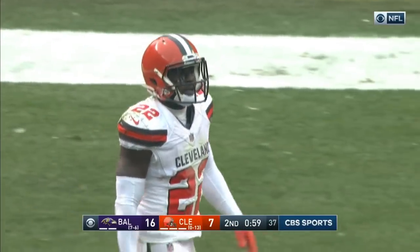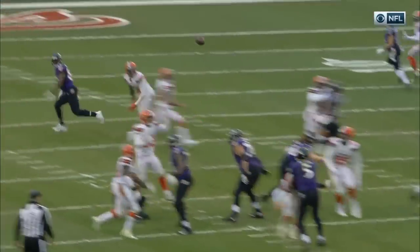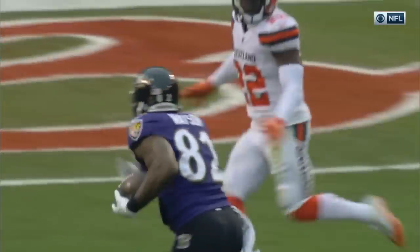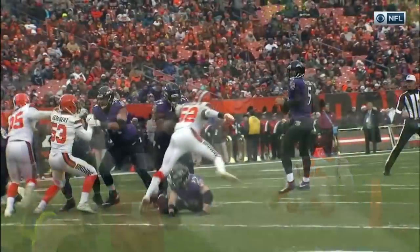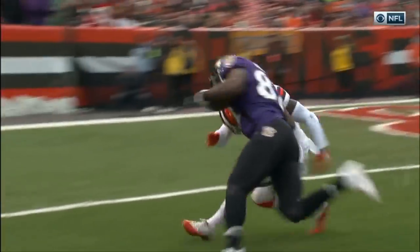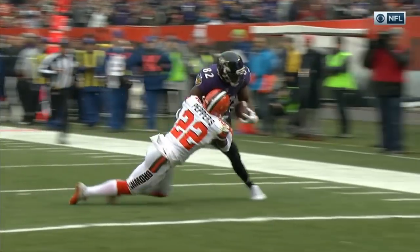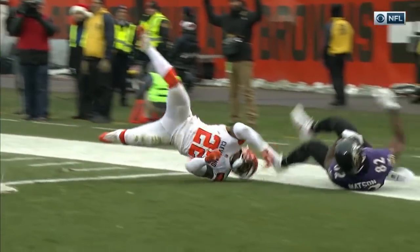Benjamin Watson held in check last week against the Steelers — a couple of occasions in the first half — but this is one where they just couldn't stop him. Flacco does a nice job backpedaling, takes the hit, and just lofts this ball out there. A great throw under pressure, just touching that ball out there in front of Watson. Is there anything to the fact that it's the tenth touchdown allowed by the Browns to a tight end this year?